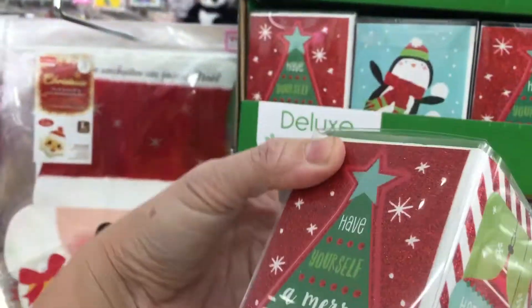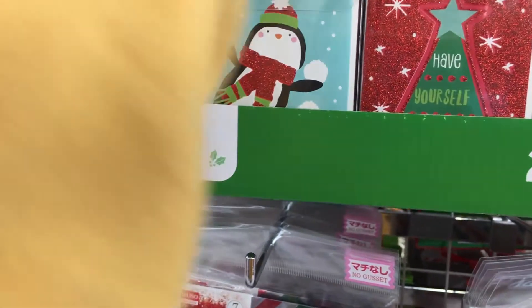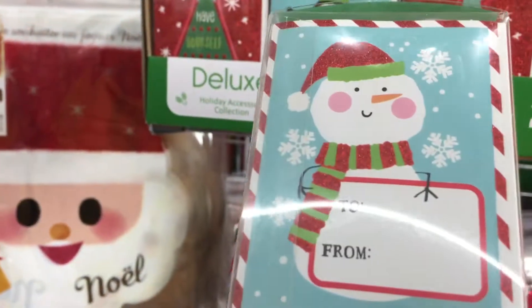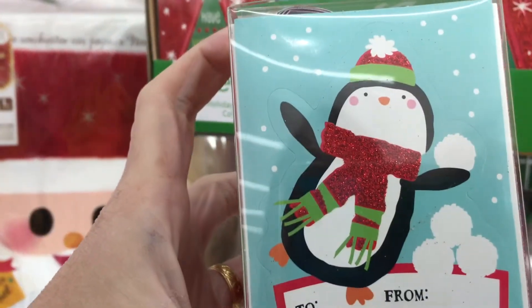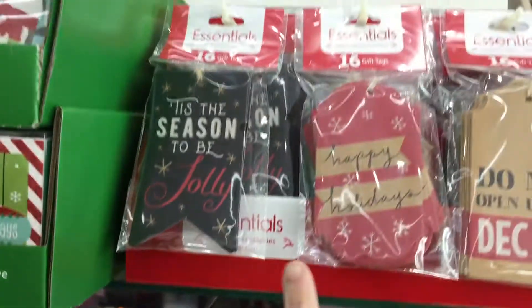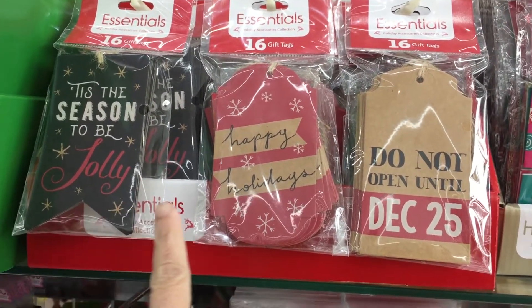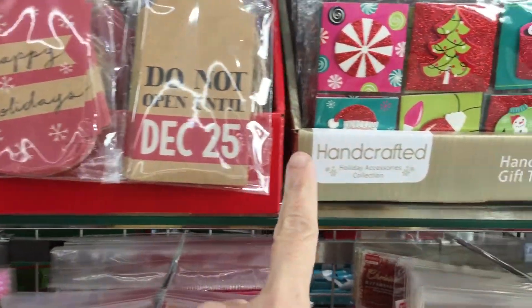This one, this one, and this one, and the other one is this one. They also have tags here — three different tags: 'Tis the season to be jolly, Happy Holidays, and Open until December 25th — so cute.